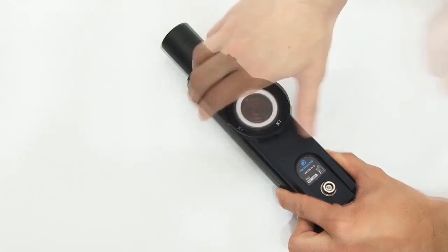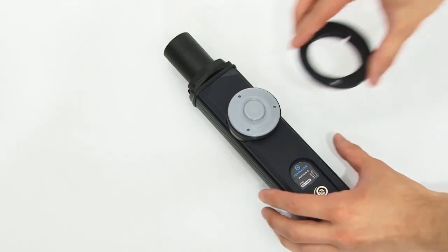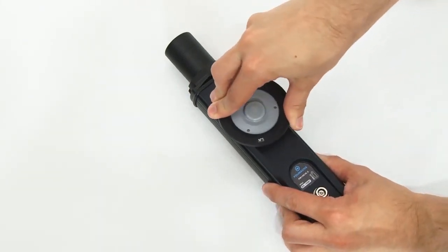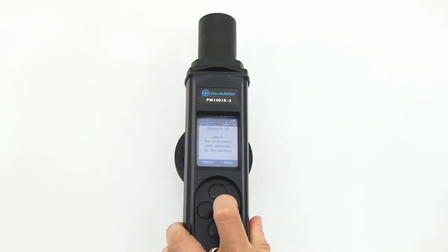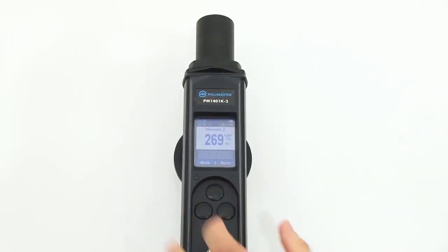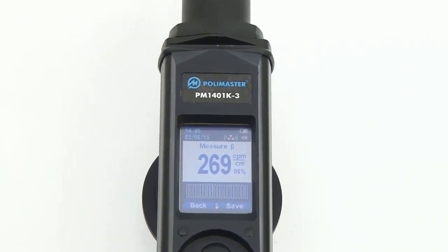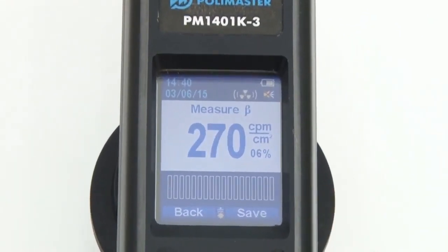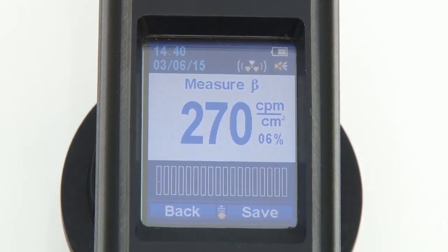Then remove the spacing rings and install the gamma-beta filter. Spacing ring number 3 is installed on the gamma-beta filter. Place the instrument on the expected surface and press the Next button. Now the instrument displays the value of beta radiation flux density, which you can record when the statistical relative error satisfies your needs.